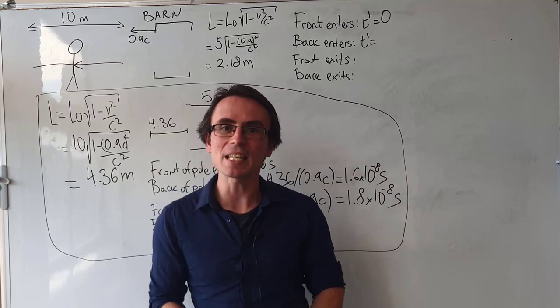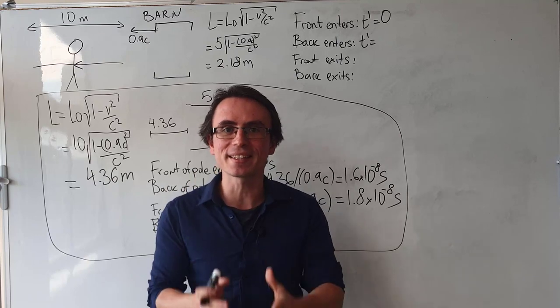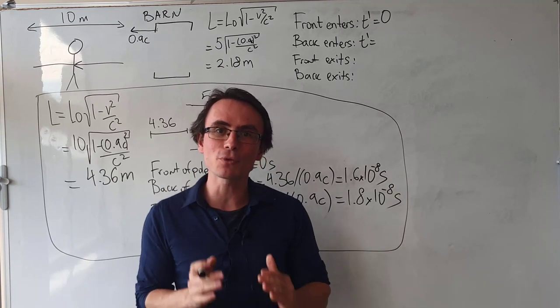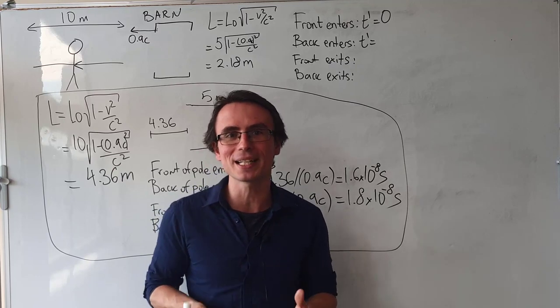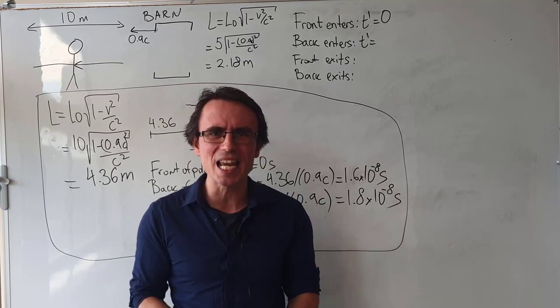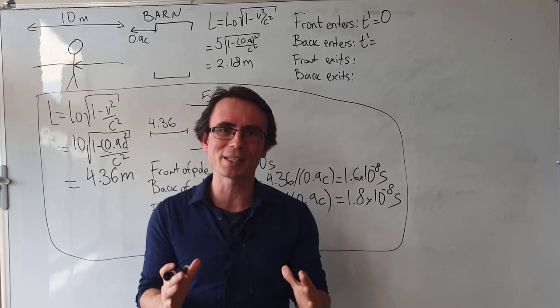There is a seeming paradox here. In the frame of reference of the barn, we can fit the pole inside of the barn. However, in the frame of reference of the pole, this is seemingly impossible. But the laws of physics should be the same in all frames of reference according to Einstein. How can we resolve this paradox?